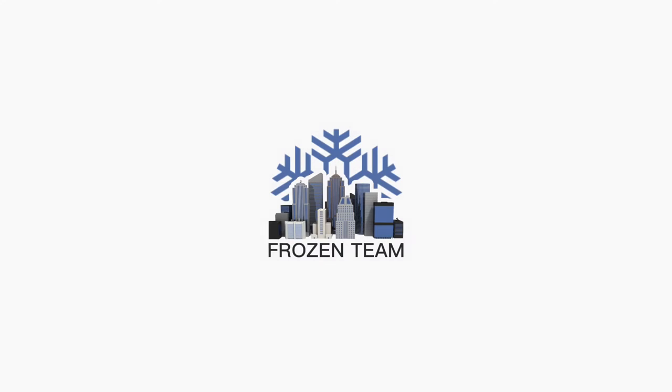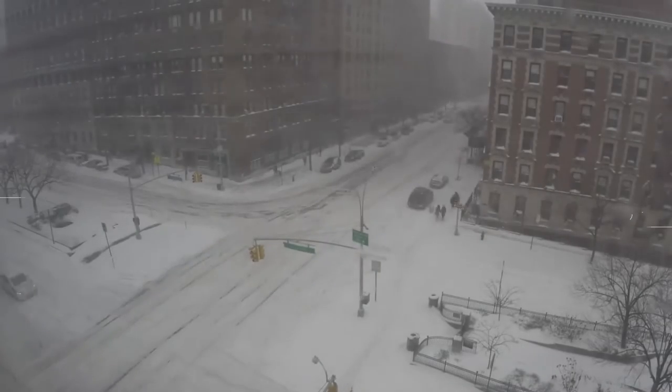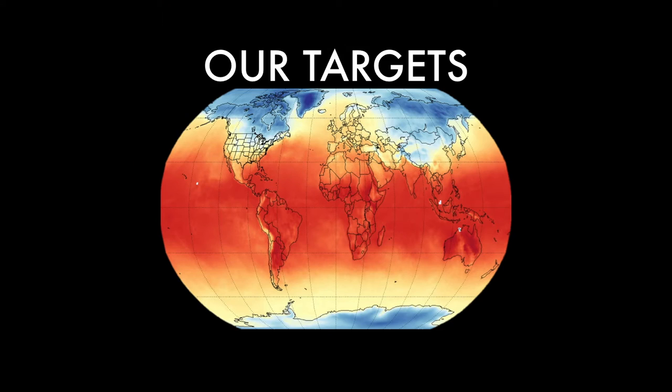During the 24 hours of innovation, we, the Frozen team, thought about an innovation solution that could significantly reduce the number of accidents. About 6,000 deaths due to accidents caused by extreme icy conditions occur in a year. This innovation will be useful for all northern countries such as Canada.